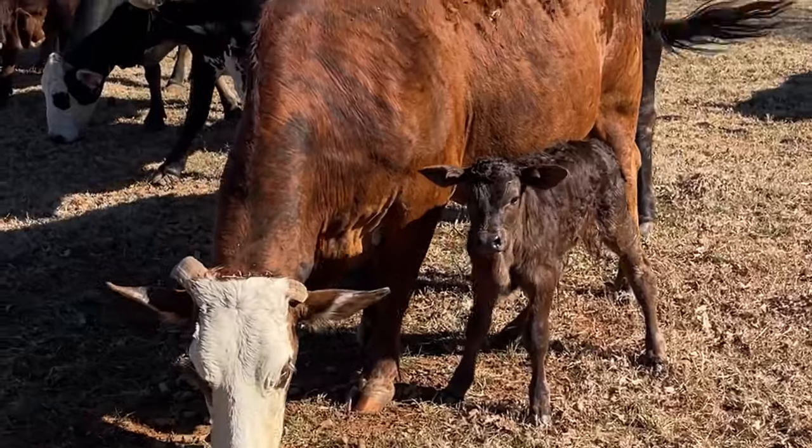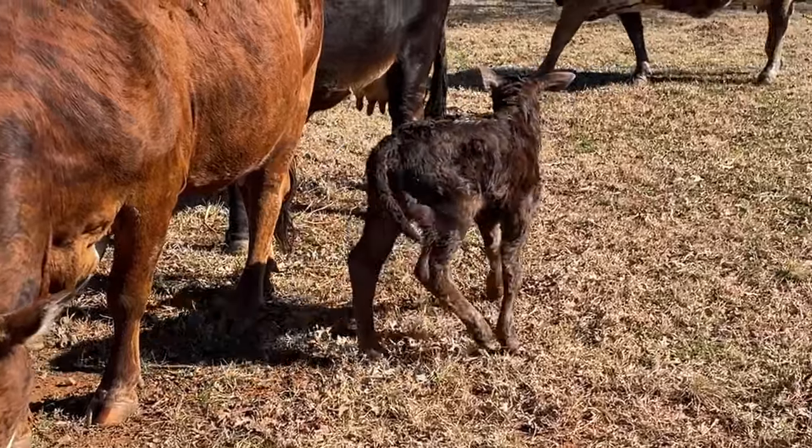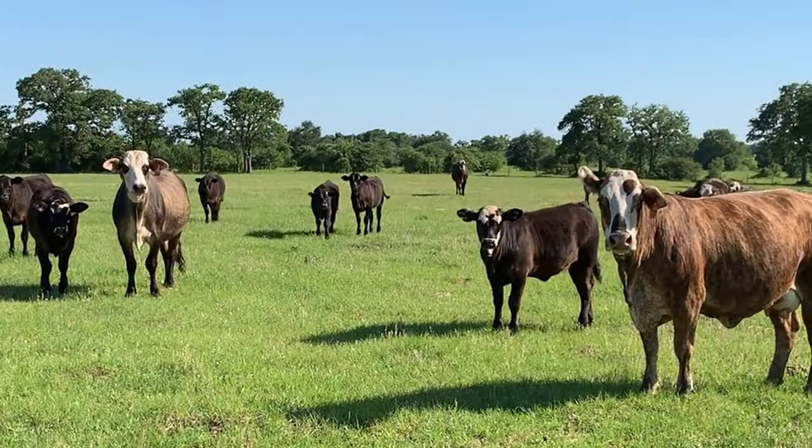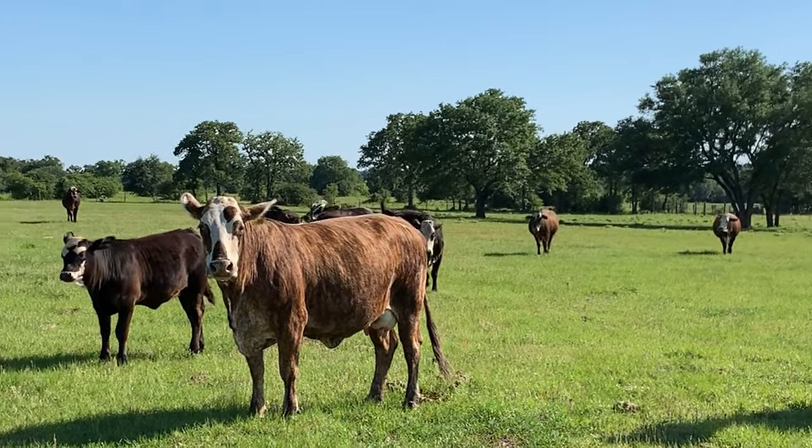Once I know what kind of breed I want, it comes down to what actual bull to buy. There's a lot that goes into that decision. You have to look at things like whether the bull is a low birth weight bull, meaning the calves it throws will also be low birth weight so they don't endanger the mama cows during birth. But you also want to make sure they have a high weaning weight so that when calves are weaned they are stocky and fetch a higher price at auction.